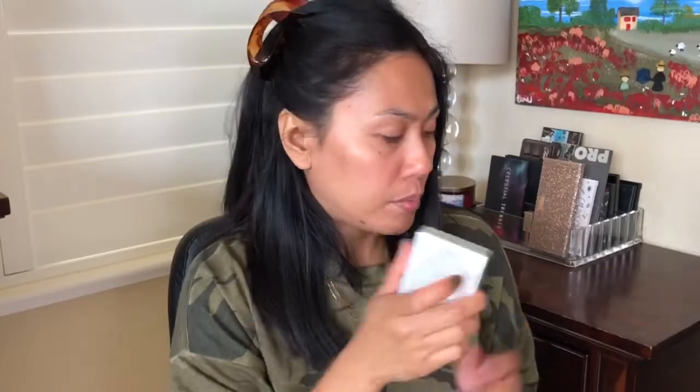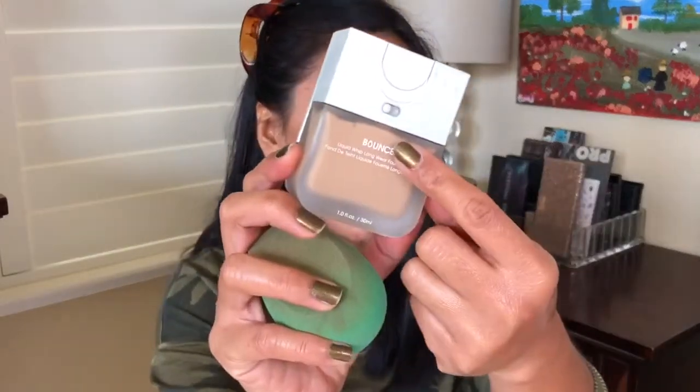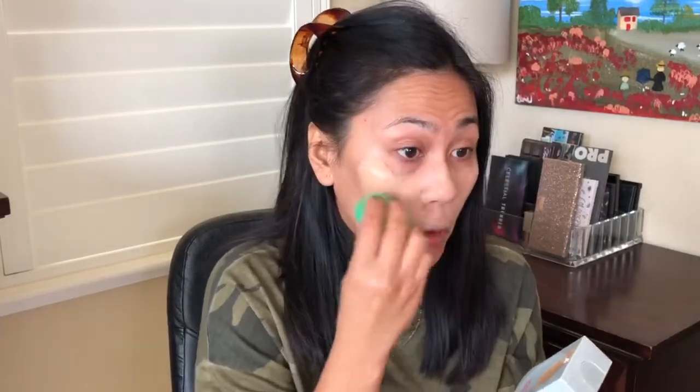Let's get started. I just bought a brand new foundation — the Beauty Blender Bounce Liquid Whip Longwear Foundation. I recently got a sample of this and after trying it I instantly fell in love with it. The packaging is very interesting because it was made for the Beauty Blender or any kind of sponge. I didn't put any primer today but I'll deal with it. I'm using my Physician's Formula beauty sponge — really soft and bouncy once you wet it.